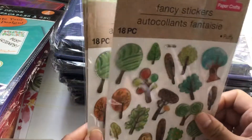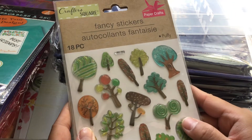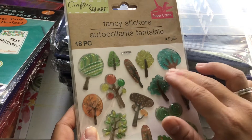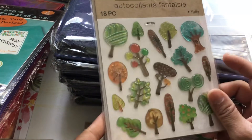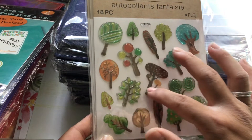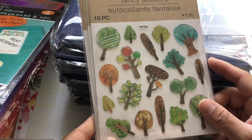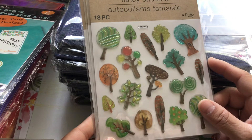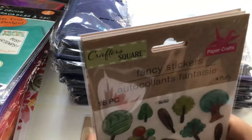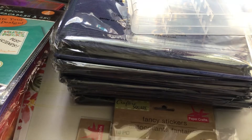I picked up three packs of these stickers. Again, they're calling them fancy stickers and they are puffy, by Crafters Square. You get 18 pieces and it's just a bunch of fun trees — this looks like a fruit tree of some sort. It's kind of like a fall theme pack. I usually try to pick up in even numbers but this is all I could find, so I got three.